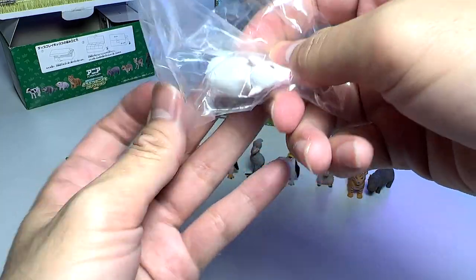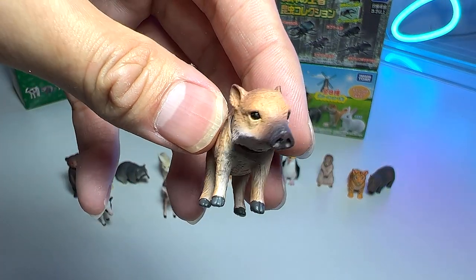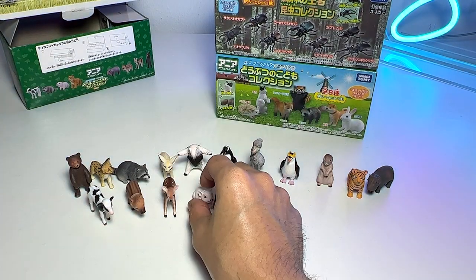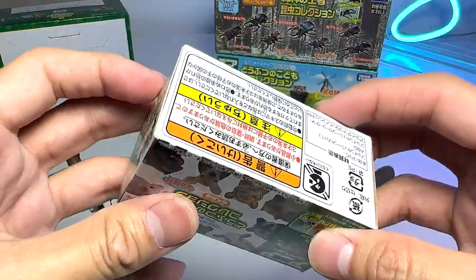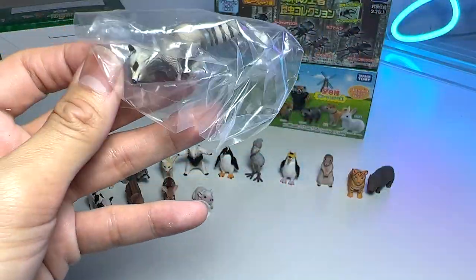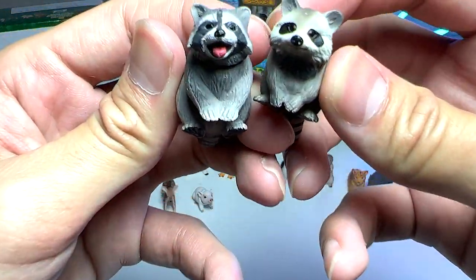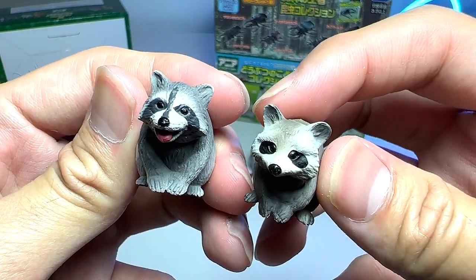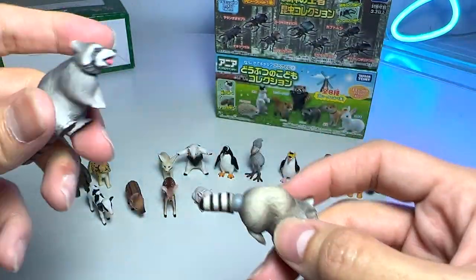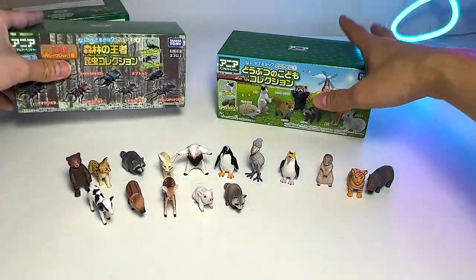Next one — this is definitely a piglet. Okay, this could be a young boar — I'm not too sure. And this one is definitely a piglet. Super adorable. Last box from the baby animal set. This should be a young raccoon. Let's do a comparison with the previous one. I don't think this is a raccoon anymore — yeah, I think this one should be a raccoon. For this one I'm not too sure. But you can see this has a movable tail, and this one has a movable head. So they're kind of different.